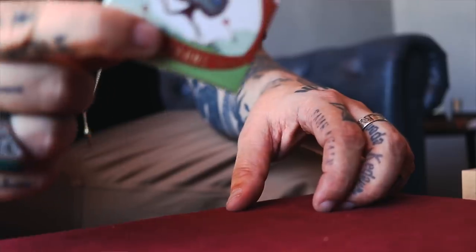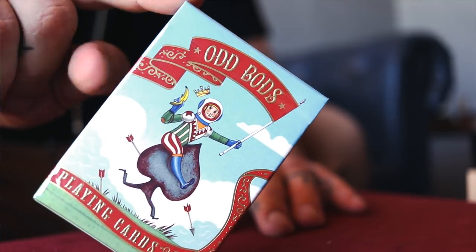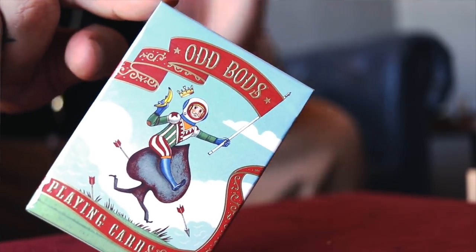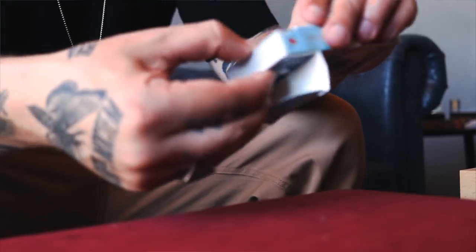Let's look at number three — Oddbods. I love saying Oddbods. Check these out. How photogenic is that tuck case? That's an amazing tuck case — super nice, super chill. Look at the back — how weird is that? I love it. The tuck case design is on point. Let's have a look before we look at the cards.